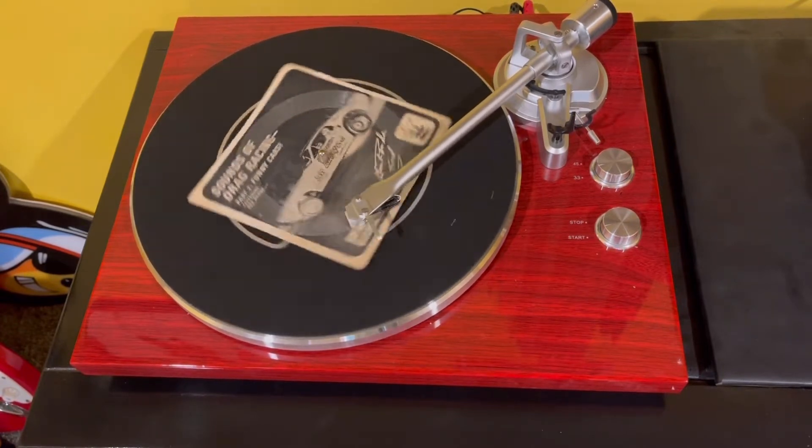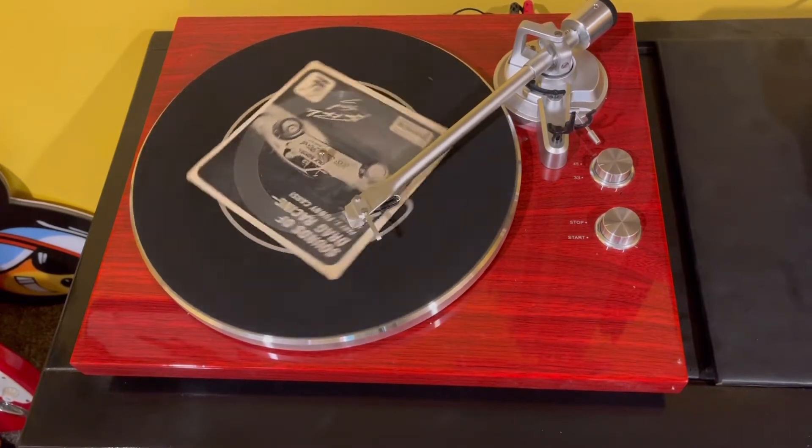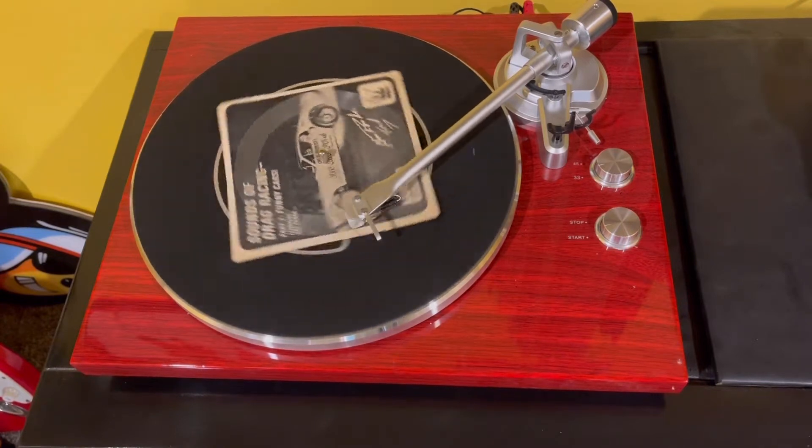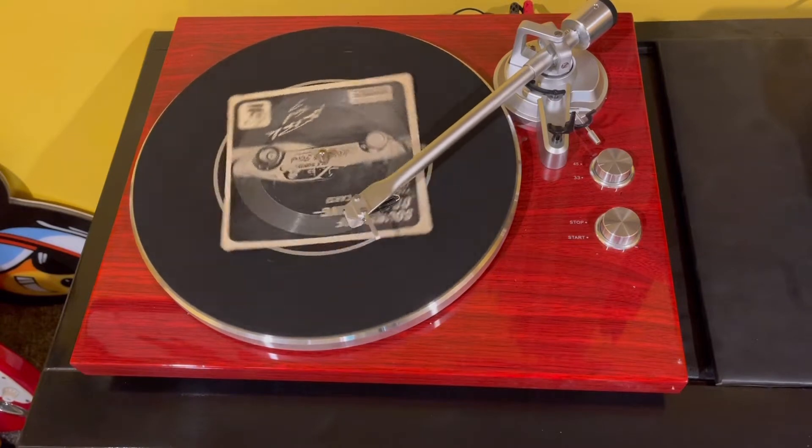Gas, I see you spin your tires several times before you make a run. Why do you do this? Well, most of the funny cars have a transmission, and we must get our tires cocked in order to get the maximum traction. This is why we spin them like we do.